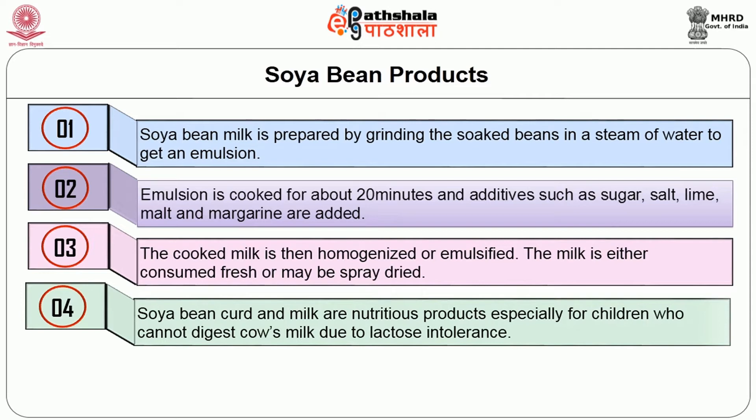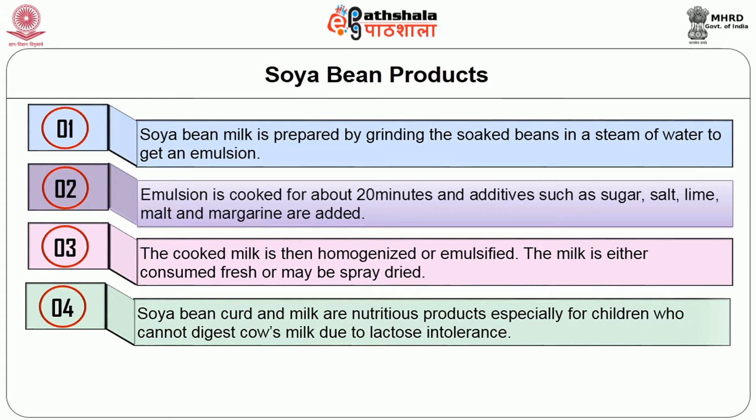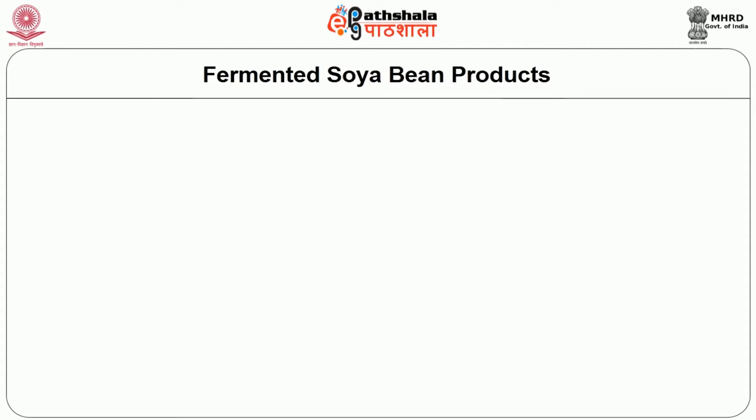Soya bean curd and milk are nutritious products especially for children who cannot digest cow's milk due to lactose intolerance, which is an inherited disorder. Soya bean milk contains lower amount of sodium compared to cow's milk and is therefore good for individuals with high blood pressure.